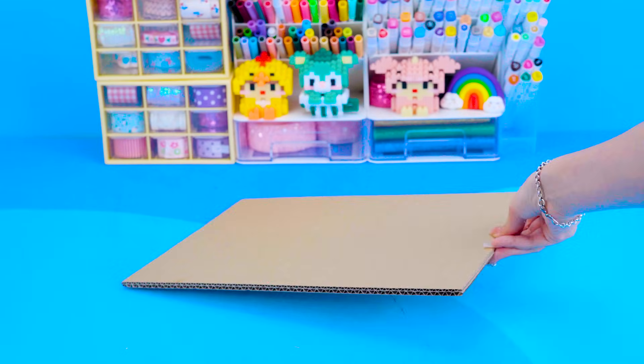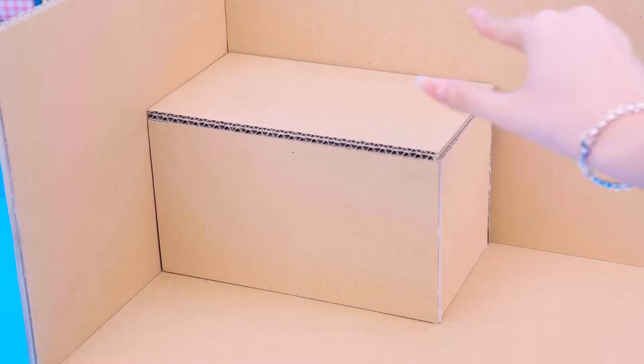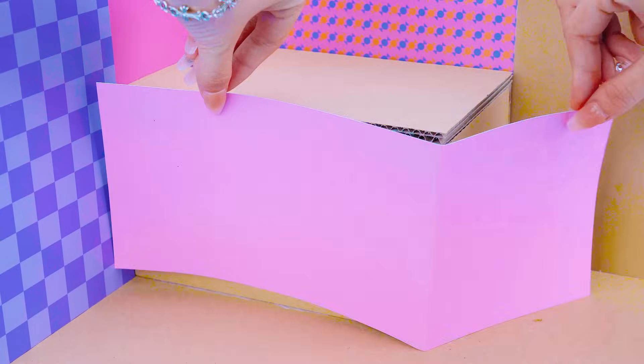Hello everyone! I'm Kitty, welcome to DA House! In this Halloween, I'm dressing up as the Good Witch! Now I'm sharing how to make an amazing Hello Kitty miniature house with potion and pumpkin! You need a lot of pieces and more colorful paper!